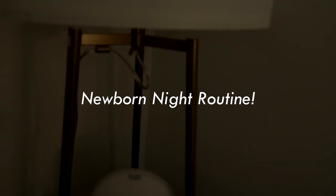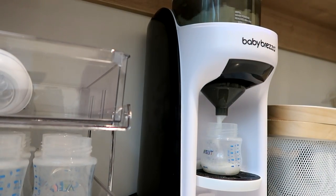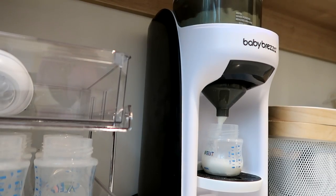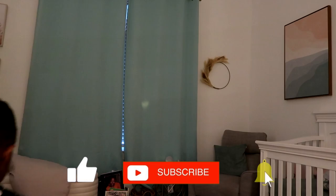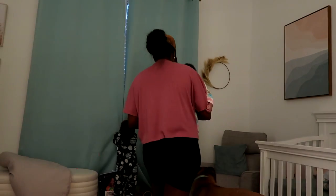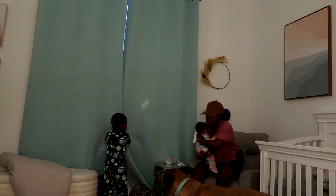Hi you guys, welcome back to my channel. Tonight I'm sharing my newborn night routine. We have a six-week-old newborn and you guys seem to really enjoy these. You just saw me turn on the night light and the lamp in the nursery, and now making her milk with our Baby Brezza. I've done videos on the Baby Brezza before, so you can check those out if you want to learn more. We keep it in our pantry.